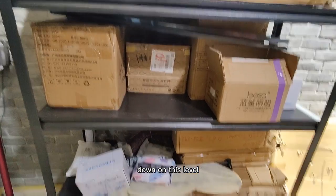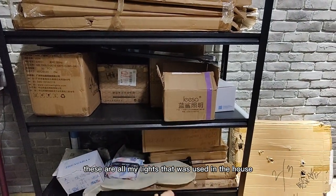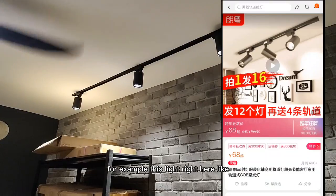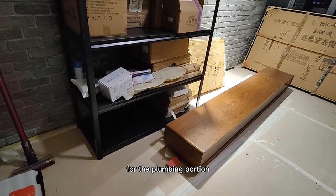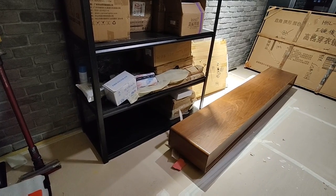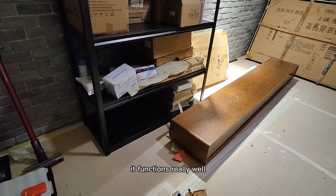Down on this level and the bottom level are things you've seen before — these are all my lights that were used in the house. For example, this track light here. For the plumbing portion, you can see our earlier video for all the things we've bought from Taobao. They usually come in a package deal and we've tried them so far — they function really well.